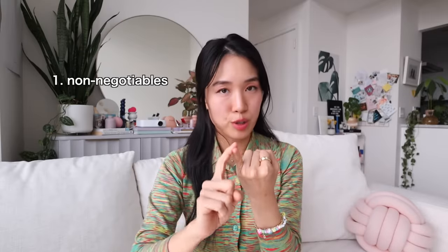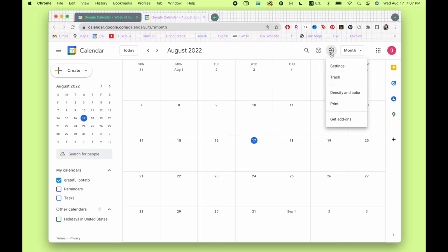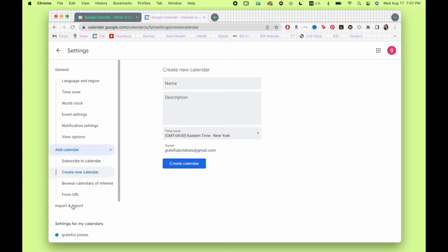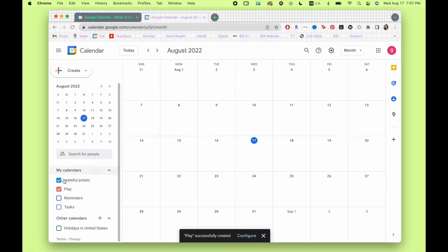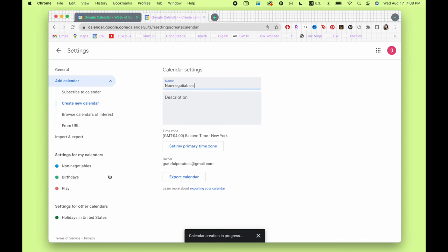For the three layers, you can name them whatever you want. But the general framework is: one, non-negotiables; two, play — or just something you want to prioritize that's not within your nine-to-five job; and three, your nine-to-five work. To create these calendars, go into settings, click 'add calendar,' create a new calendar — 'play' — and then if you go back, it'll pop up here. You can also change the name of existing calendars, so this I'll make 'non-negotiables,' and once you click back to your calendar, it'll be right there.